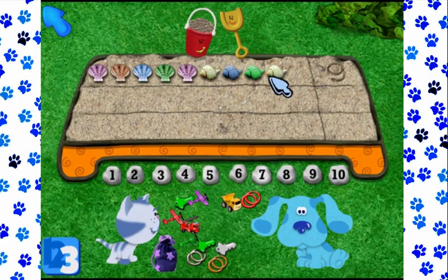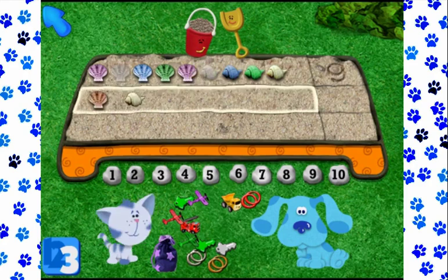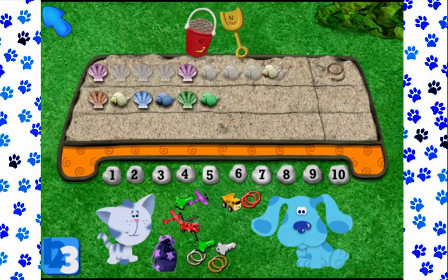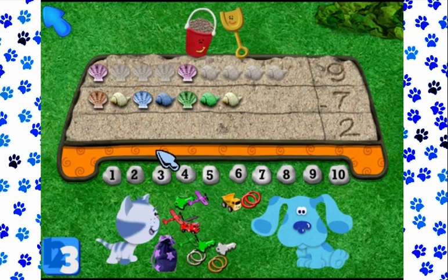Will you help us move seven of these from the top row of the chart down to this row? Great. You're left with two, Periwinkle. How many shells are there? So if I gave seven of my shells to Blue, how many do I have left in my shell collection? Two. You got it. Let's do another one.